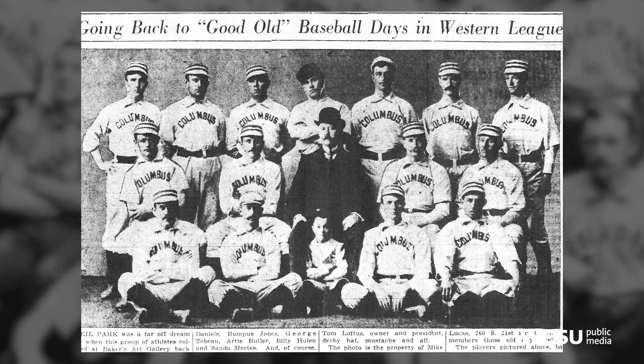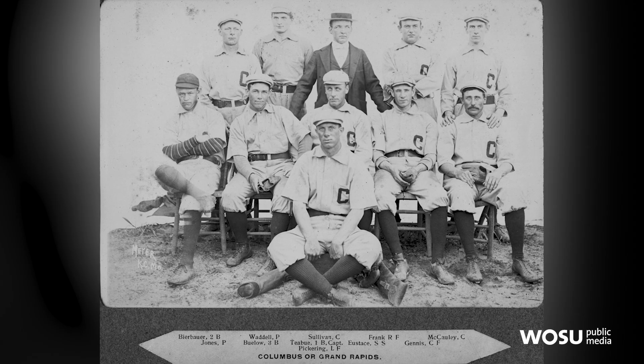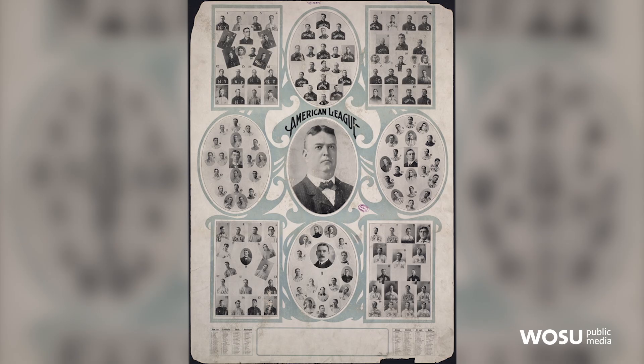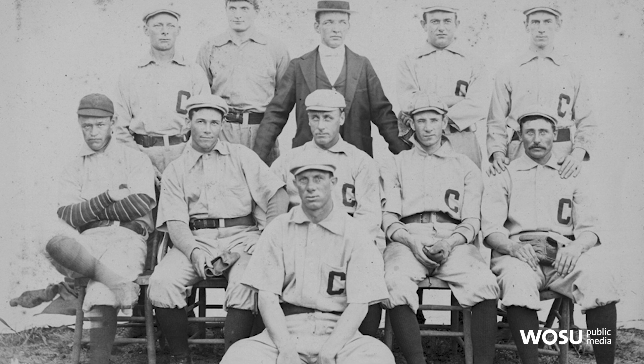From 1896 through 1899, Columbus played baseball in the Western League, a high minor league. In 1899, there were hints that the National League was going to drop four teams. The man who ran the Western League, Ban Johnson, took the Columbus team to Grand Rapids, Michigan, and brought the Grand Rapids team to Columbus — angering Columbus fans. In 1899, the National League dropped four teams, and the Western League moved into those cities and was renamed the American League. By 1901, it was considered a major league. That former Columbus team that was moved to Grand Rapids? They made one more move — and today, they're called the Cleveland Indians.